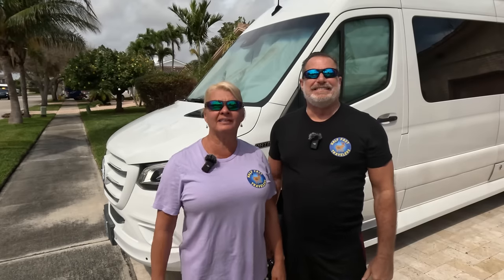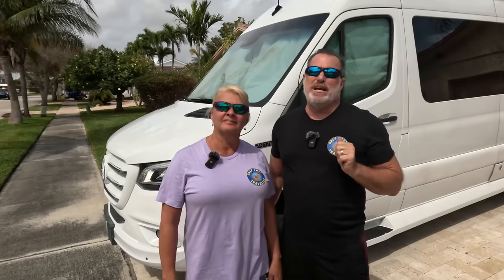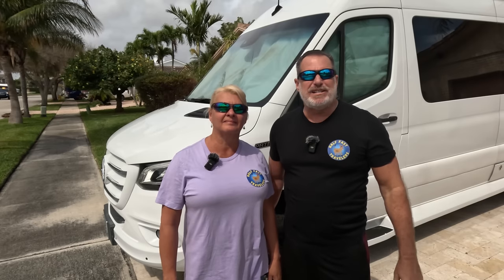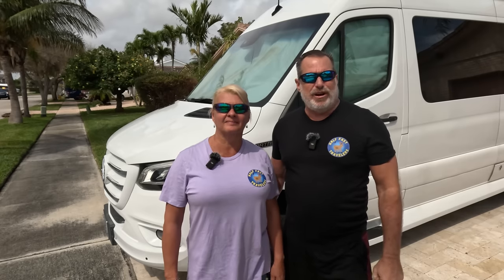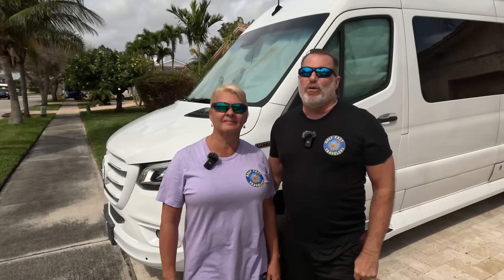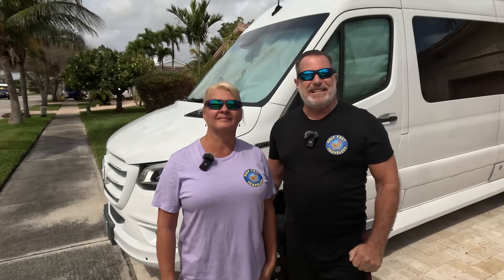All the RVs in this video are considered to be class C units. You will see however that we do refer to some of them as B pluses, because we hadn't gone inside yet to see there's actually a bed over the driver compartment. Also some of the units are listed as model number 24, indicating they may be 24 feet, however the models on the Mercedes chassis are actually just over 25 feet.